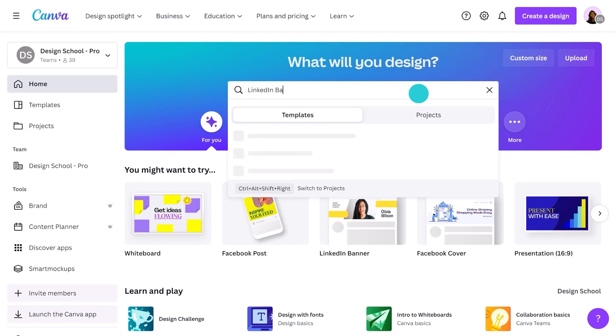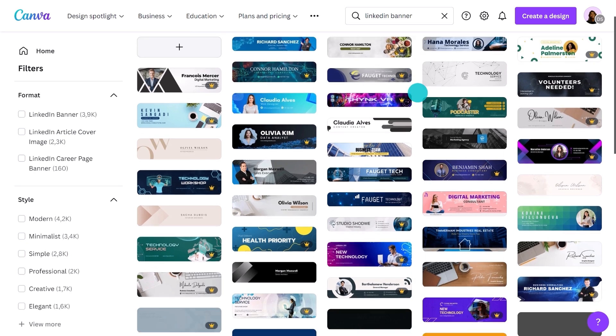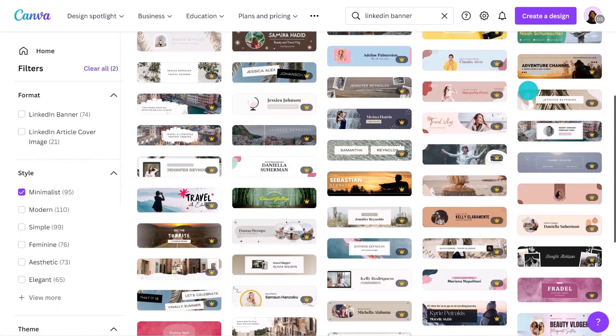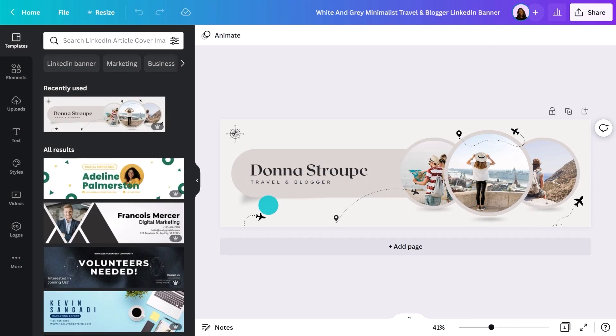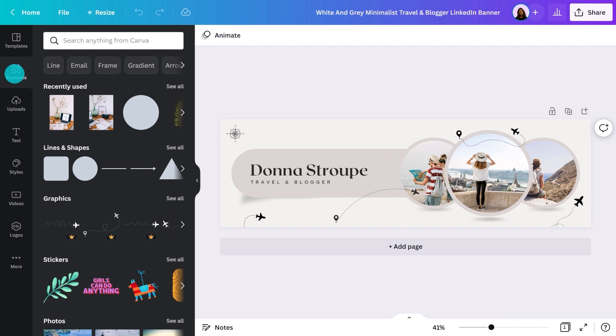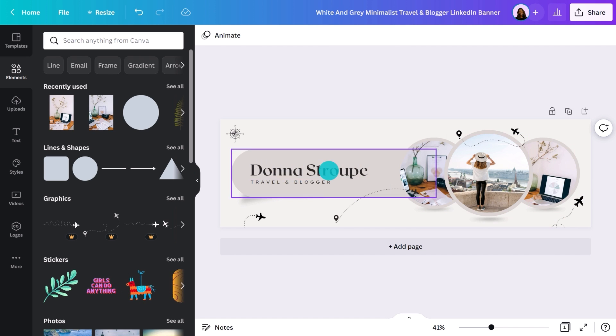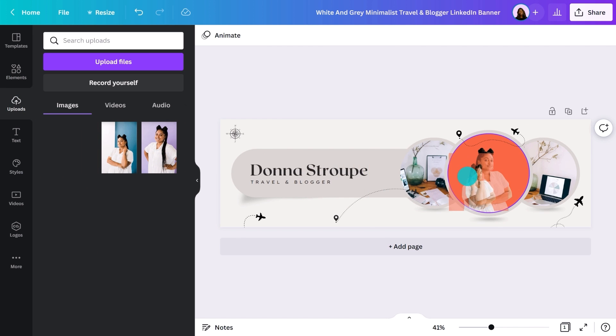Begin by typing 'LinkedIn banner' into the search field. This will bring up thousands of templates ready to use. A lot of them have a photo in them already — just make sure it's not the same as your profile pic. Alternatively, you could explore elements and search for imagery that matches your industry. I'll select a template and customize it for a branding and graphic design career, replacing images with ones that suit design more. Choose images that show work that you want to do, not just what you're currently doing — be aspirational and show your goal.